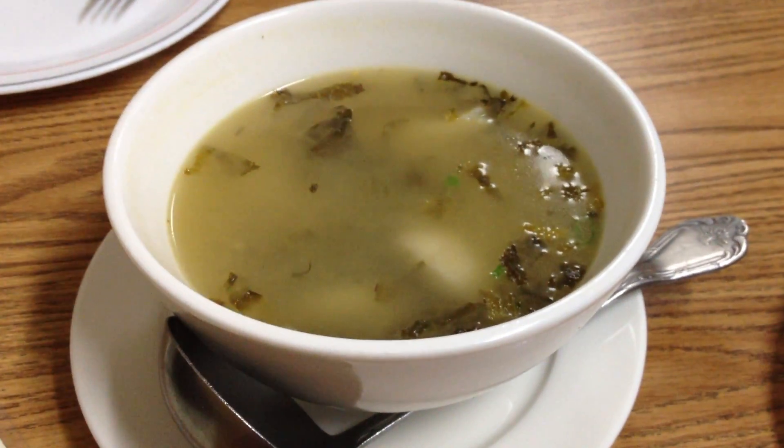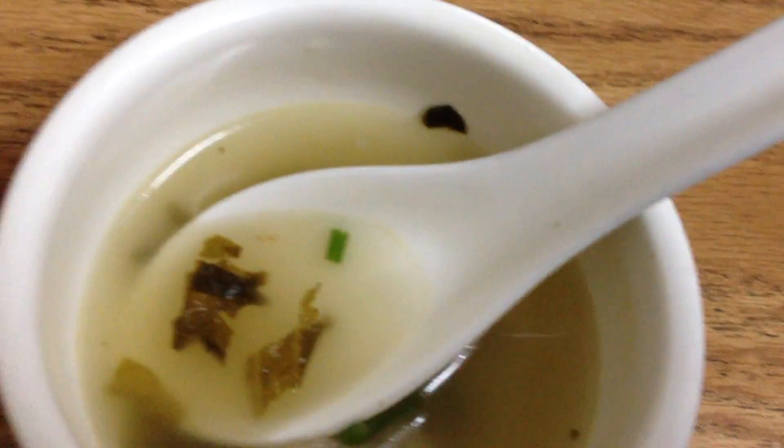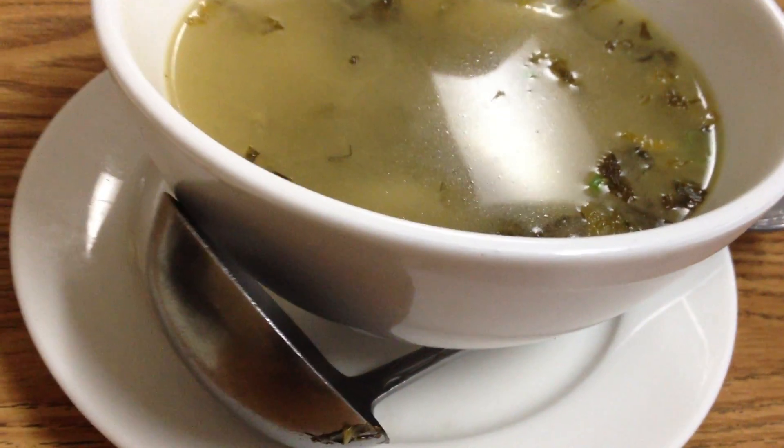Oh yeah, look at that. See that piece of hot chili? This is really spicy. This bowl was full when it came to the table, and we each filled a bowl out of it already. And I ordered a small.